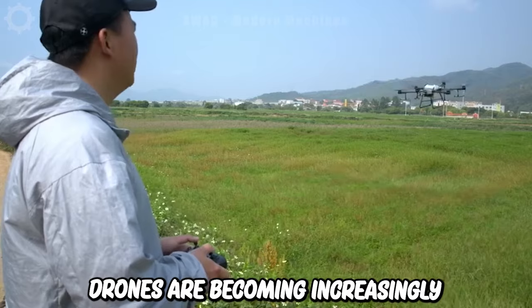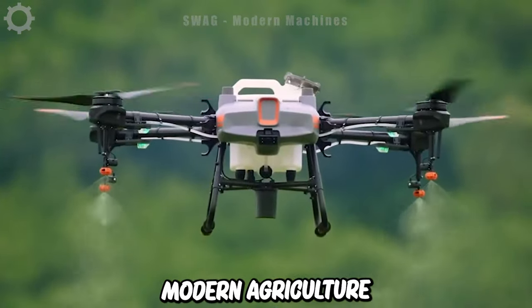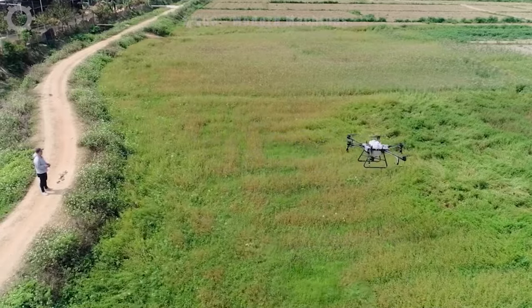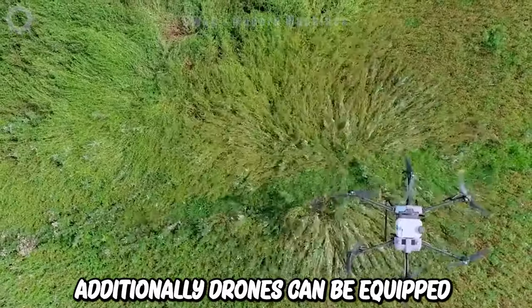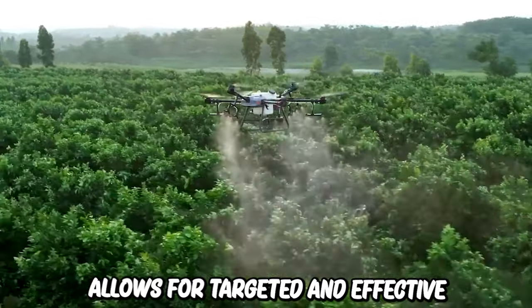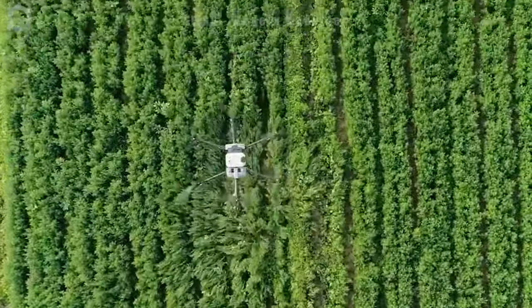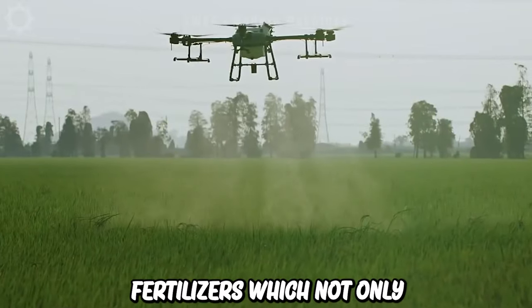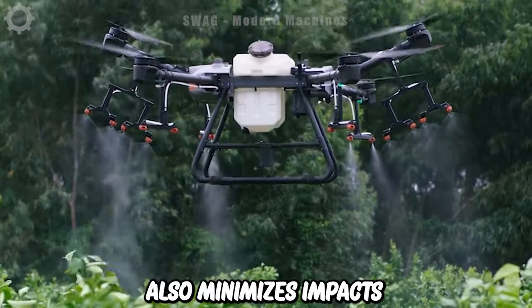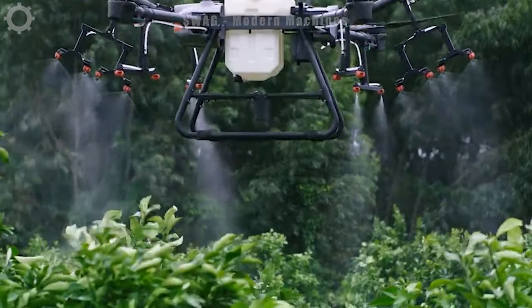Drones are becoming increasingly popular in modern agriculture, thanks to their ability to provide farmers with a bird's eye view of their crops. Additionally, drones can be equipped with precision spraying technology that allows for targeted and effective application of pesticides, herbicides and fertilizers, which not only reduces the amount of chemicals needed, but also minimizes impacts on the agricultural environment.